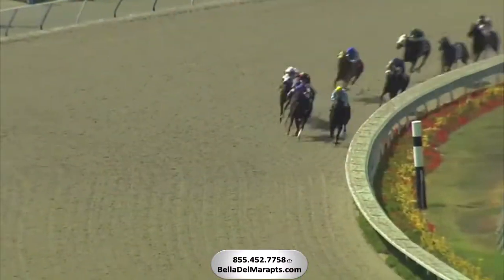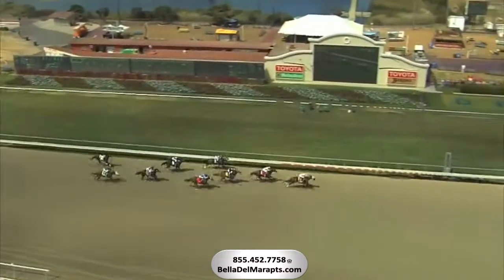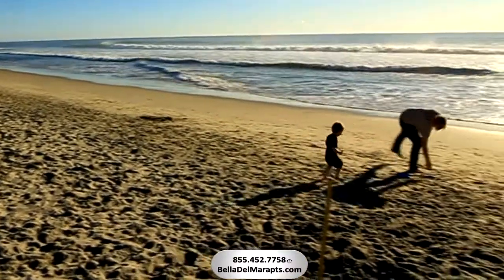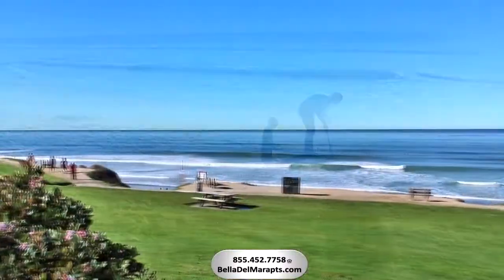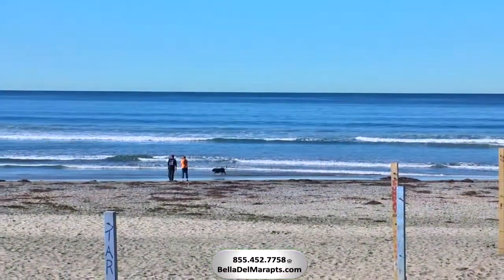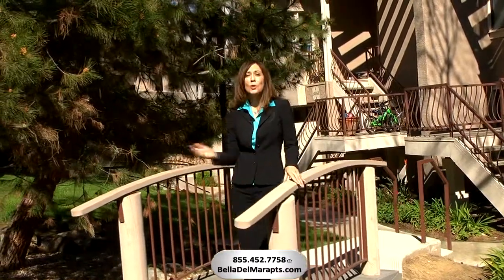Also, just a quick ride away is the popular Del Mar Racetrack and Park. You will enjoy hours of fun on the beach, just a short walk from your front door. Whether you're taking in the breathtaking vistas of Torrey Pine State Beach, or romping in the waves at Del Mar Dog Beach. Bella Del Mar Apartment Homes — for the tranquil beach life you've always wanted.